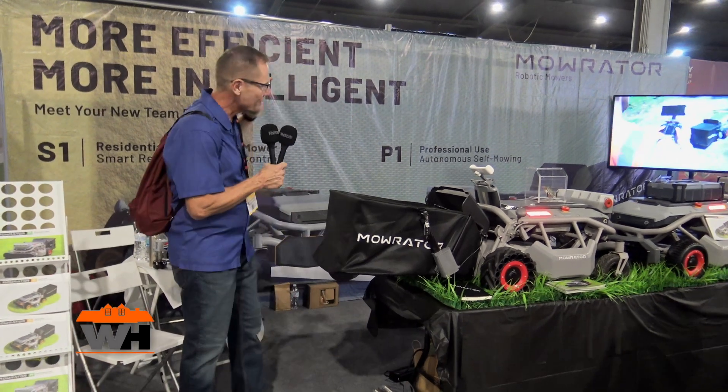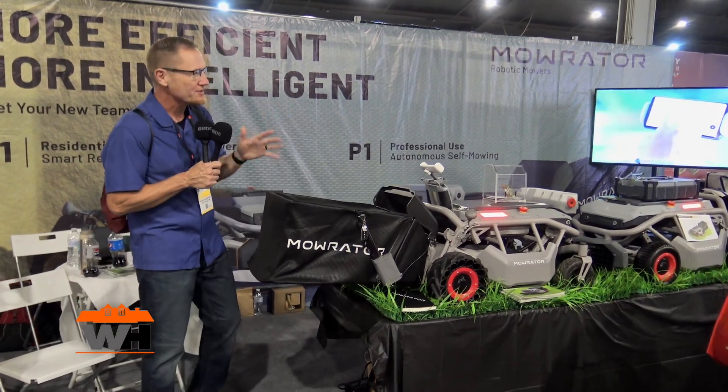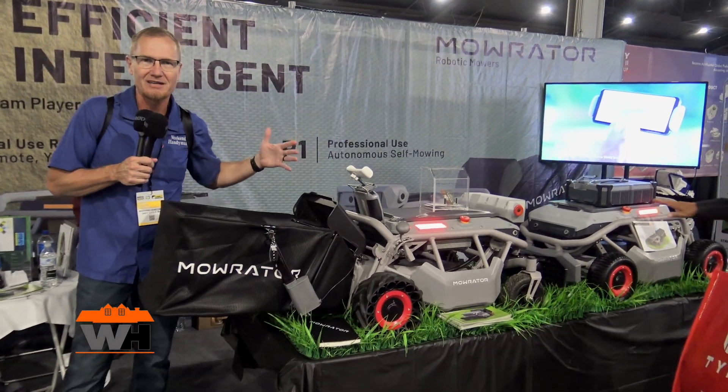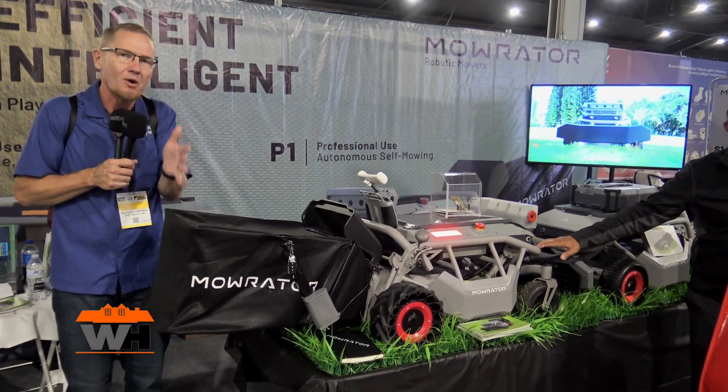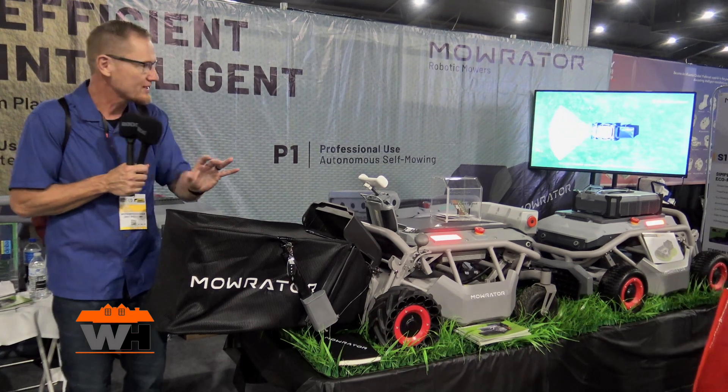We're at Equip Expo 2023, checking out some of the technology being introduced here at this show. That brought me over to the Mow Raider booth. Basically, what they're doing is they've got a couple of display units here showing off some of that autonomous mowing capability and what you're going to see more of in the future.